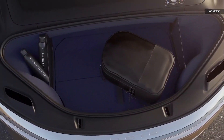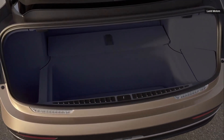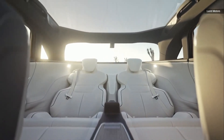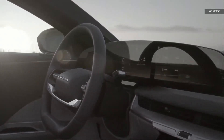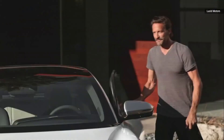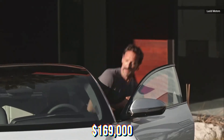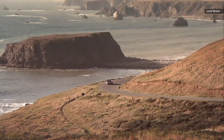There's no question that Lucid shook the pillars of the world with its Air Dream Edition, delivering 1,111 horsepower, 828 kilowatts, and an EPA-estimated range of 520 miles. It has no rival for distance and is among the quickest production cars in the world. Of course, you can't get a Dream Edition — the $169,000 flagship sold out nearly a year ago.